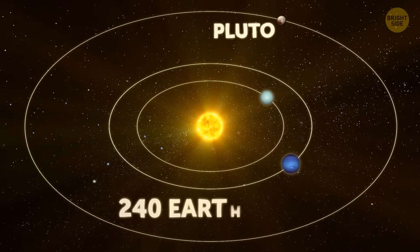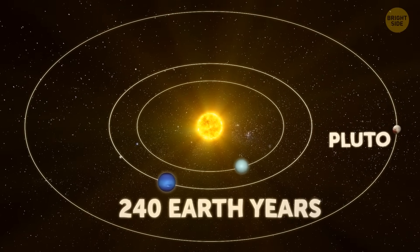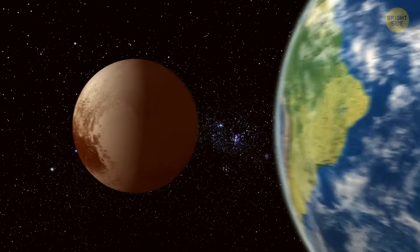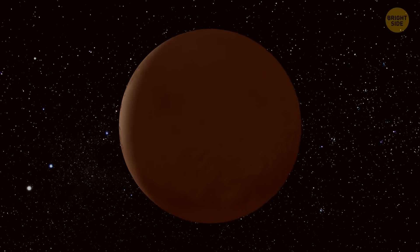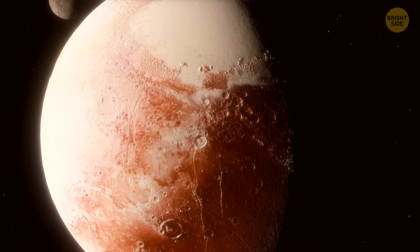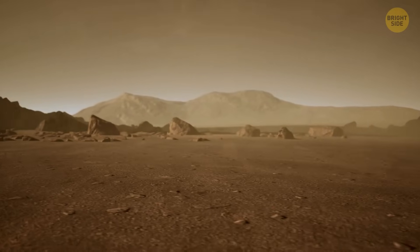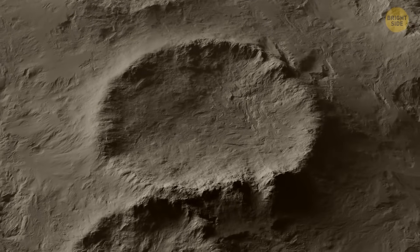Pluto takes a whopping 240 Earth years to orbit the Sun, which is way too long to use as a year in our everyday lives. A day on Pluto is almost like a week on Earth, so we're going to divide that into six standard Plutonian days — three of light and three of dark. That means a standard day on Pluto will last slightly more than one Earth day. Because Pluto's axis is super tilted, using time zones would be pointless, so we'll just use one time zone for the whole system. The standard Plutonian year will be almost the same as the Earth year, about 343 days, and once every 10 years, we'll throw in an extra day just for kicks.